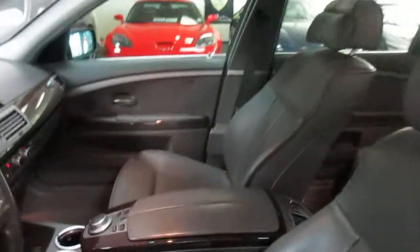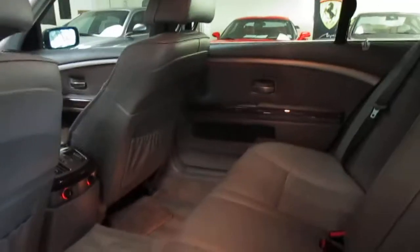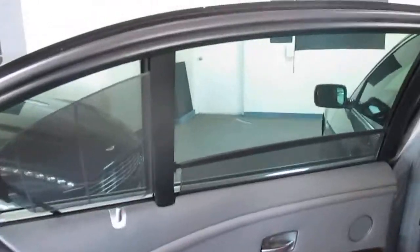The interior's super clean. No smoke odor or anything like that inside. It's got the rear shades, and they all work.